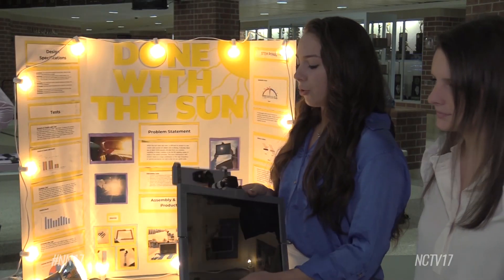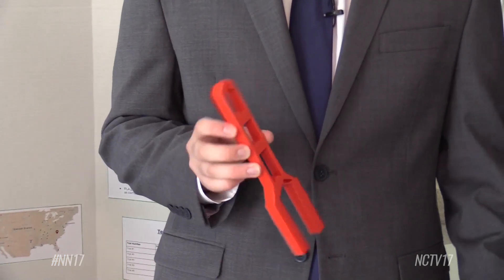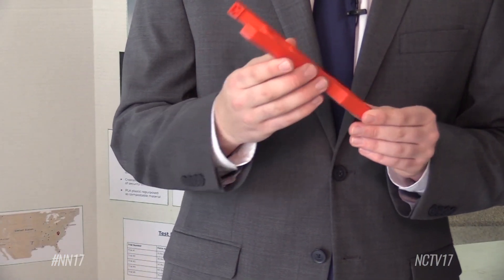Students first had to identify a real-world issue and then come up with a solution. A group from Neuqua Valley wanted to create a safety mechanism for lockdown situations in schools. The door closer would fit into this little space right here, and then when you let go, the device locks itself — so if an intruder attempted to get in the room, the door wouldn't budge and the door would not open.